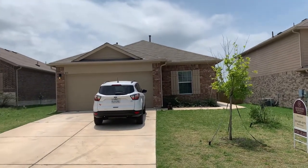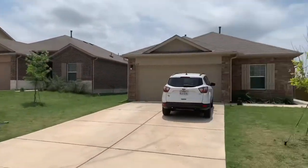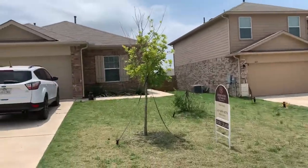Here we are at 431 Northern Flicker, for lease. Four-bedroom, two-bath, single-story.